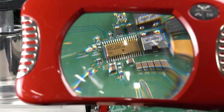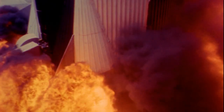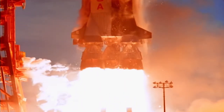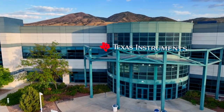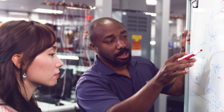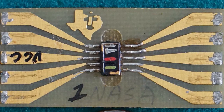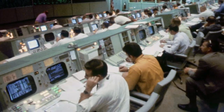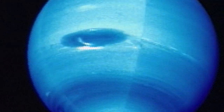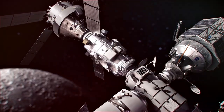Many relying on TI space-qualified electronics for mission success. Texas Instruments has always been there, working in a spirit of perpetual innovation — from our first steps, to the giant leaps, in our furthest interstellar voyagers, and for the steps yet to come.